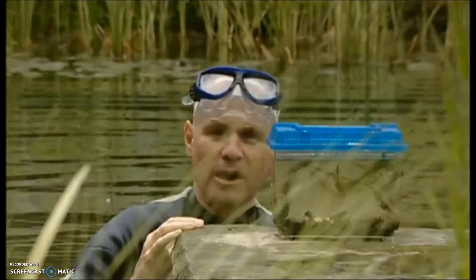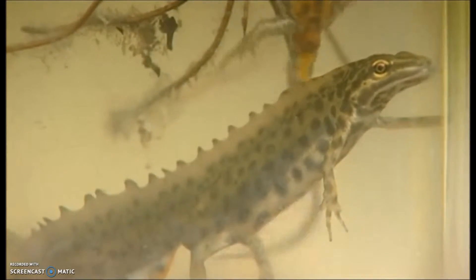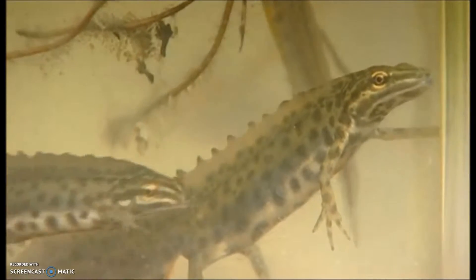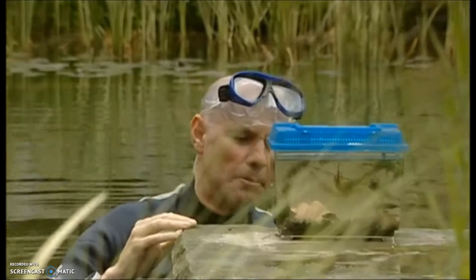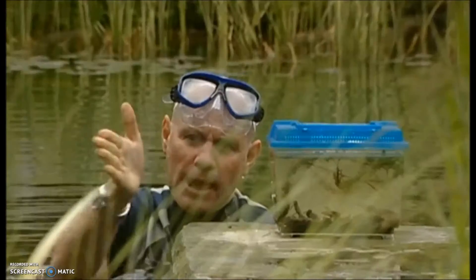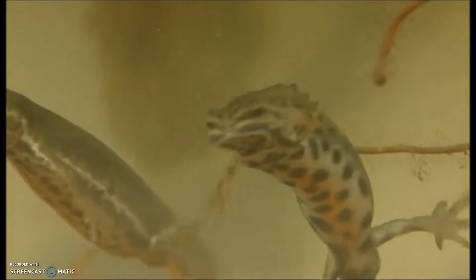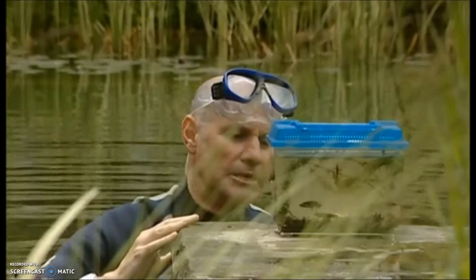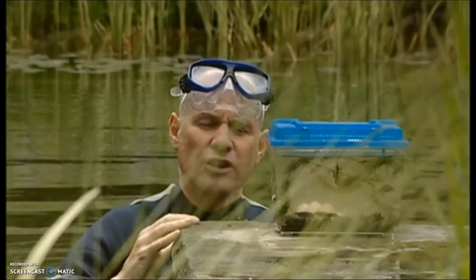These are smooth newts. You can easily tell the males from the females because they're in their breeding finery. The males are fabulous creatures — they've got a crest starting just behind the head and going all the way right down to the tip of the tail. The females are a bit more understated. The male uses that crest and his tail to waft in front of the female, to beguile her, to get her all excited so they can mate.